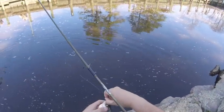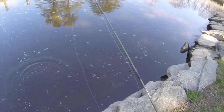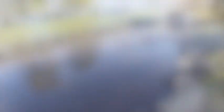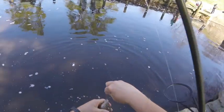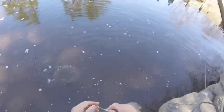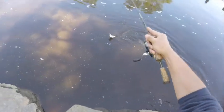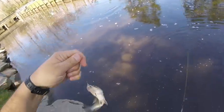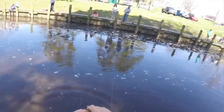That's a white perch — I wasn't expecting to catch that. Another white perch. Okay, so that's it for today. I caught a couple of white perch and a bluegill, which I think brings me to 11 fish for the day and five species.